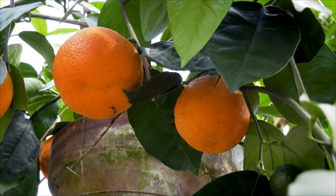Hi everyone, Byron Martin here at Logees. One of the plants that we grow in the greenhouses that is quite popular and has a place in most indoor collections are citrus plants.